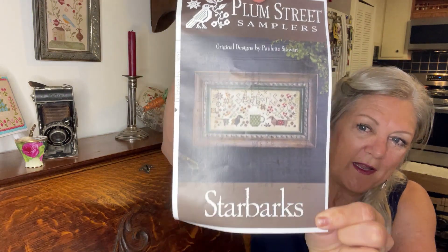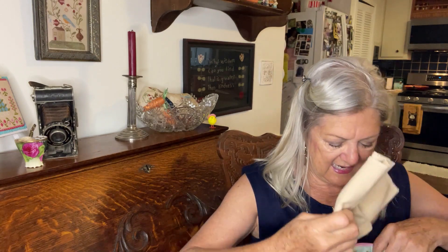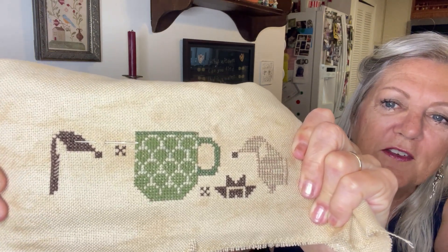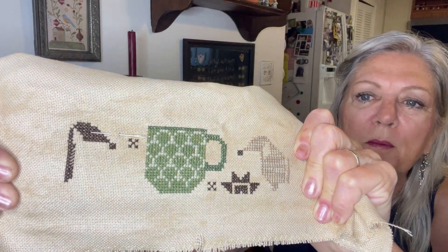I've also been stitching on my Plum Street sampler, and I actually have a new start — it's called Starbucks, new from market, by Plum Street Samplers. It is also a gift for someone special. I don't know the exact fabric, but I'm doing two over two, probably 28 count, because that's what I had the most of before I started stitching on 40 count. I have a little bit done — the coffee cup in the front and the nose of the little doggy.